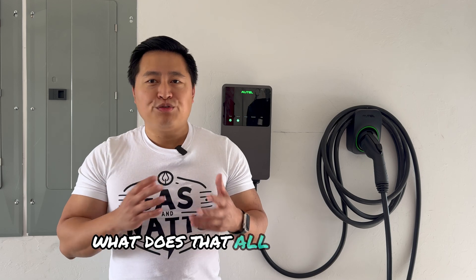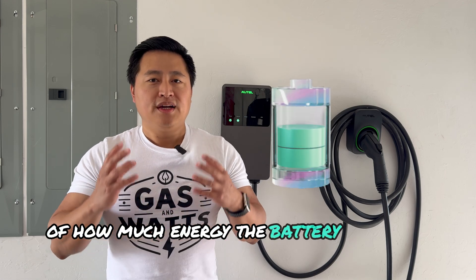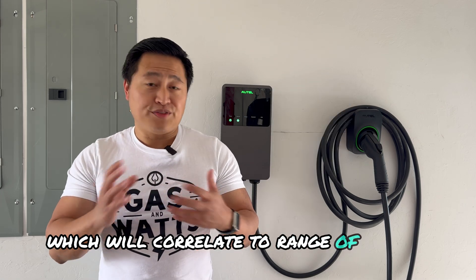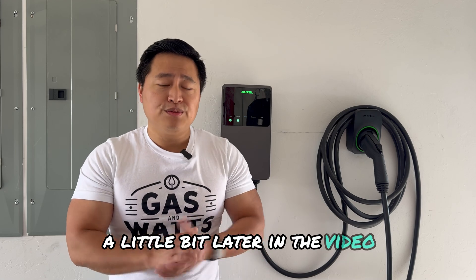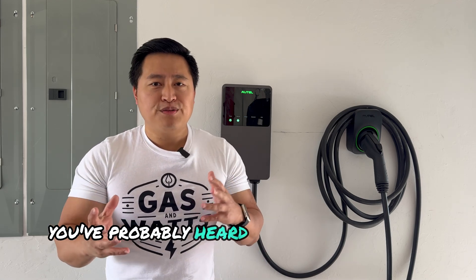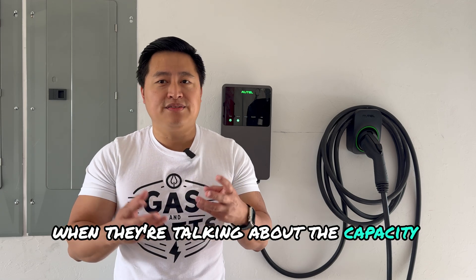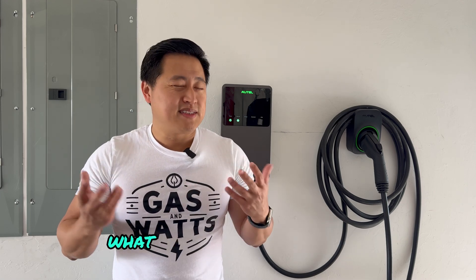What does that all really mean? You can think of energy density as the capacity of how much energy the battery actually holds, which will correlate to the range of the car — we'll talk more about range a little later in the video. You've probably heard people talk about kilowatt hours when discussing the capacity of the battery or usage of the electric car and wondered what that means.